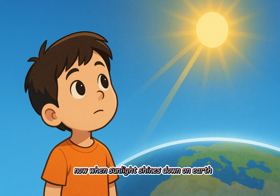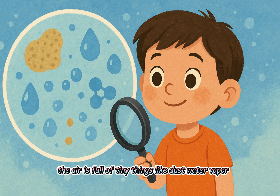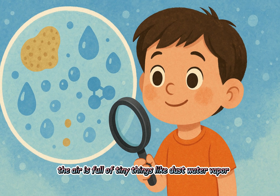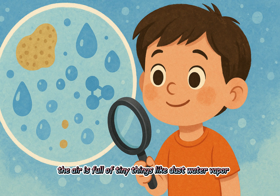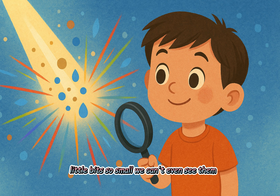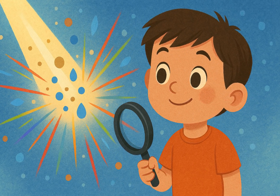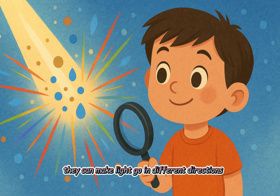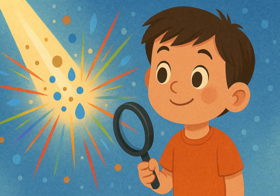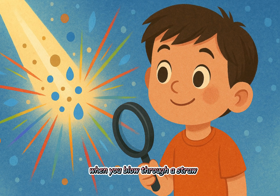Now when sunlight shines down on Earth, it has to pass through the air. The air is full of tiny things like dust, water vapor, and air molecules — little bits so small we can't even see them. These tiny things can scatter light, which means they can make light go in different directions, kind of like how water sprays everywhere when you blow through a straw.